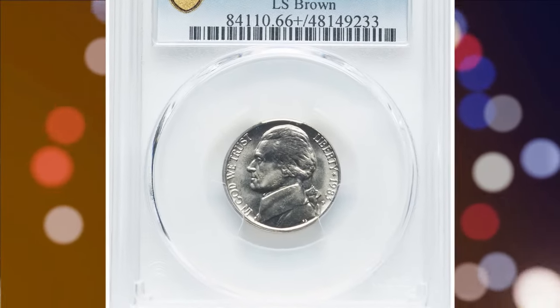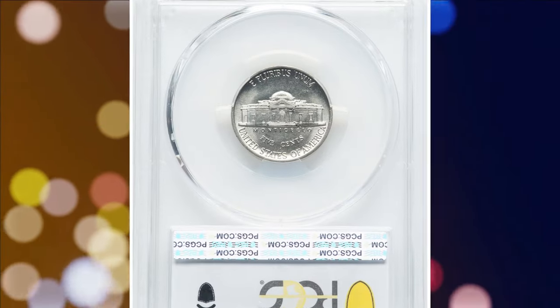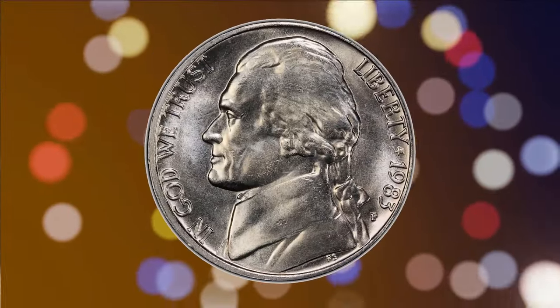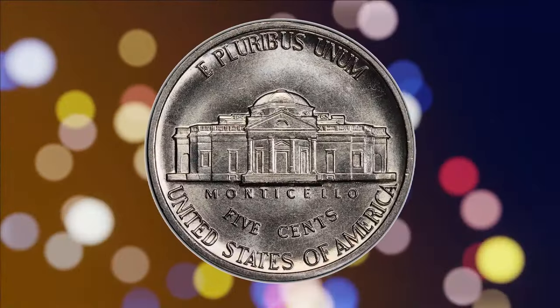This is a 1983-P Jefferson Nickel in uncirculated condition. PCGS graded this coin as MS66 Plus Full Steps. The 1983-P Jefferson Nickel is relatively common in lower mint state grades, but finding it with a Full Steps designation is much harder.